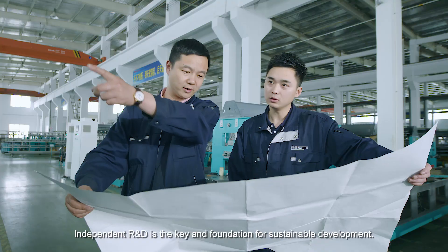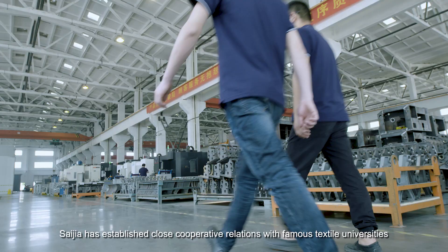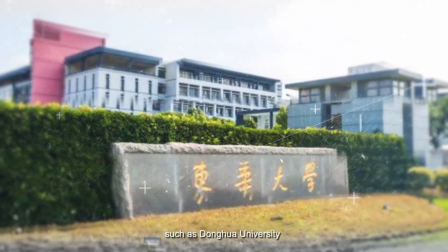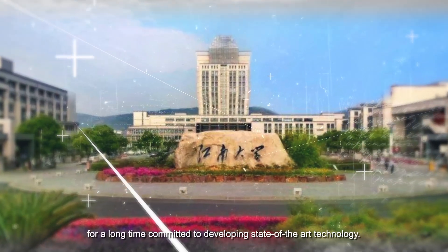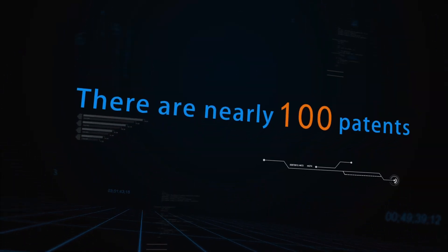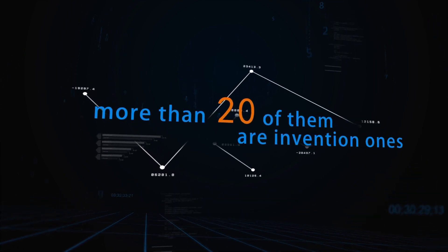Independent R&D is the key and foundation for sustainable development. Saijia has established close cooperative relations with famous textile universities such as Donghua University and Jiangnan University, committed to developing state-of-the-art technology. There are nearly 100 patents, more than 20 of which are invention patents.